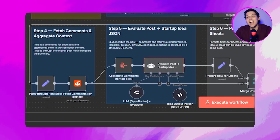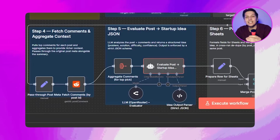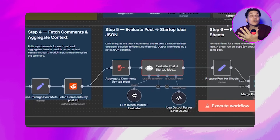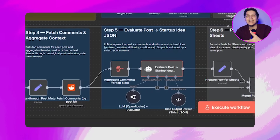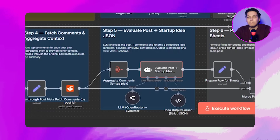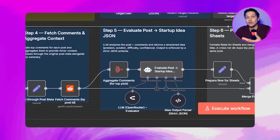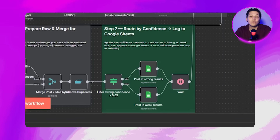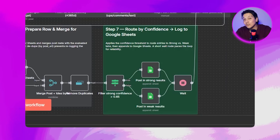An AI evaluator then turns each post into a clean, structured idea with a problem, solution, difficulty, and confidence. The flow removes duplicate post URLs so you don't log the same item twice, meaning every single entry will be different — and that saves you a lot of time. Finally, everything is written into a Google Sheet with a clear timestamp and links.